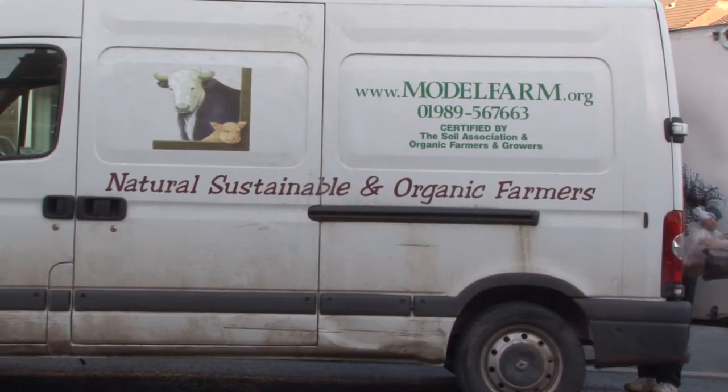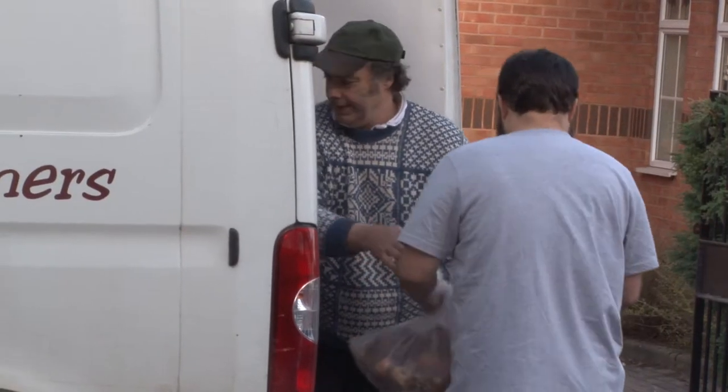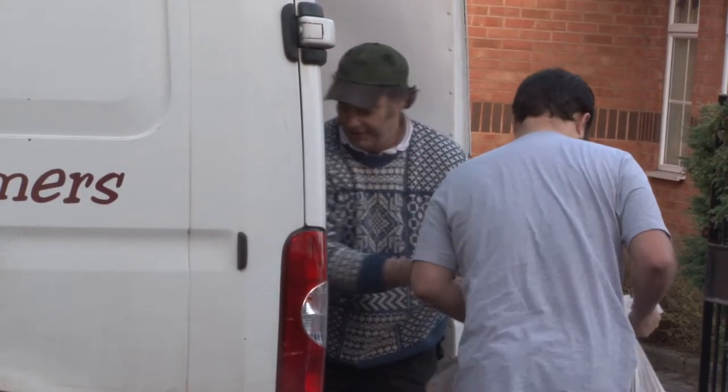We decided we'd contact local farmers and see if we could get a delivery to one of our houses on a regular basis. We found a fantastic farmer, Simon Cutter at Model Farm, who offered us an amazing discount if we could get a few orders together, and then he would deliver it once a week to our house.